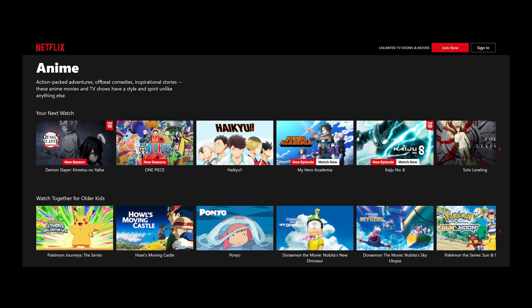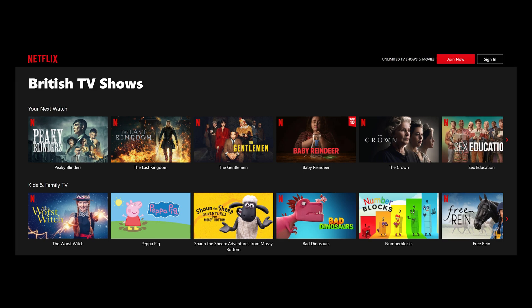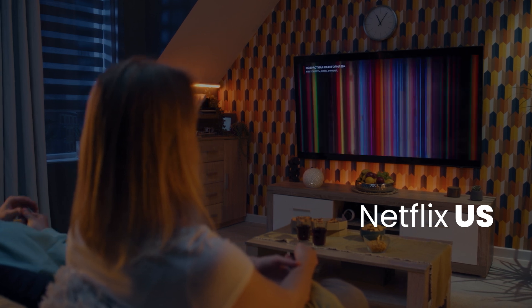Global access to Netflix. One of the biggest advantages of using ExpressVPN is the ability to access diverse Netflix libraries. For instance, anime fans can access Japan's extensive Netflix library while fans of British dramas can switch to the UK library. This global access ensures you can enjoy a wider range of content than what's available in your home country. United States: the US Netflix library is renowned for its extensive collection of movies and TV shows, including popular originals like Stranger Things and The Witcher. By connecting to a US server with ExpressVPN, you can access this vast content library.